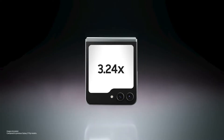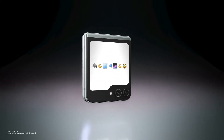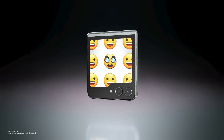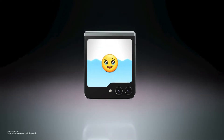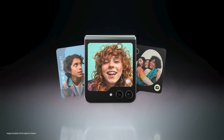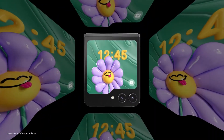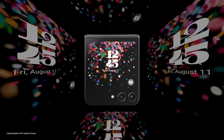Look at you, Flex Window. A big Flex Window on a Galaxy Z Flip 5 delivers plenty of space for you to flex your style and showcase more personality. Cool designs — so many options.